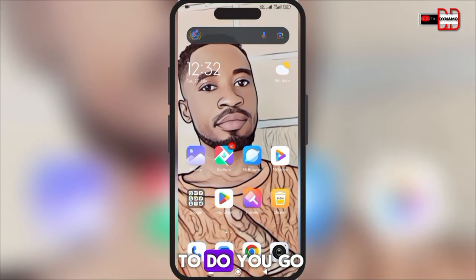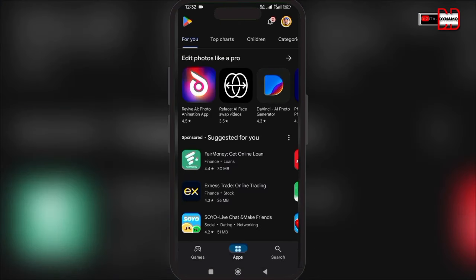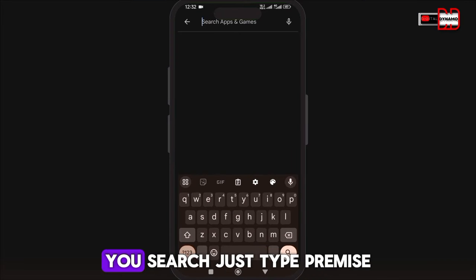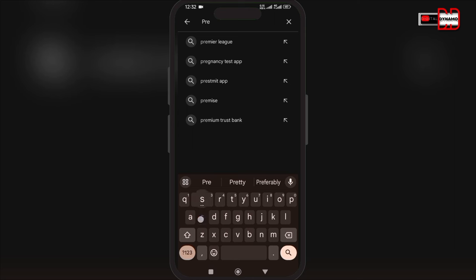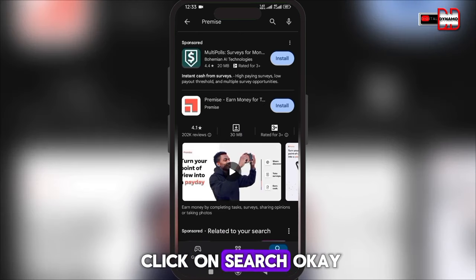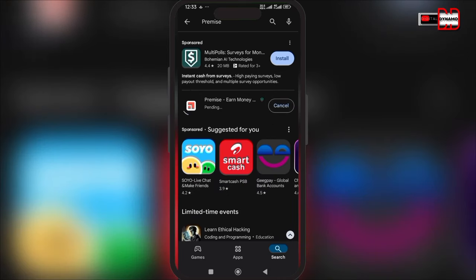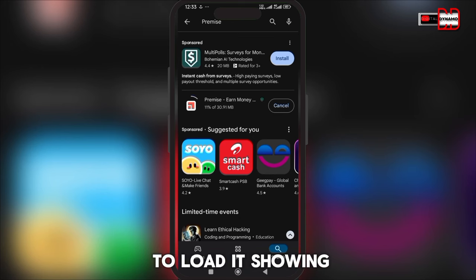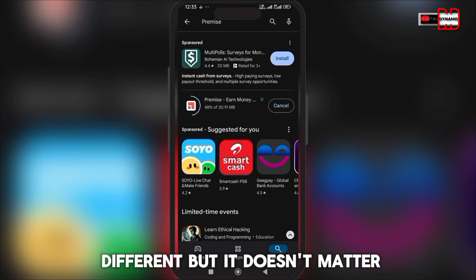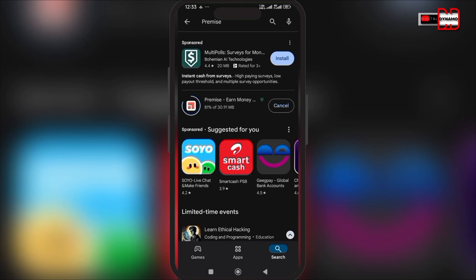So the first thing you need to do is go to your Play Store if you are using Android, or the iOS App Store if you are using an iPhone, and search for 'Premise'. Just type 'Premise', click search, and you'll see it. Click on Install and allow it to load — it's showing 30.91 megabytes. Your phone may show a different size, but that doesn't matter.